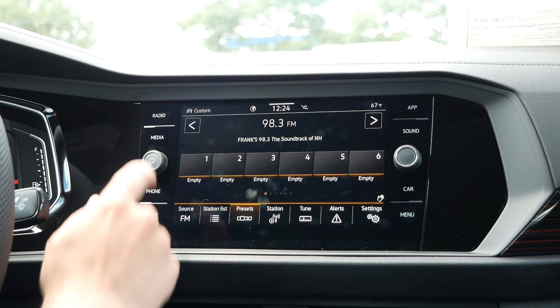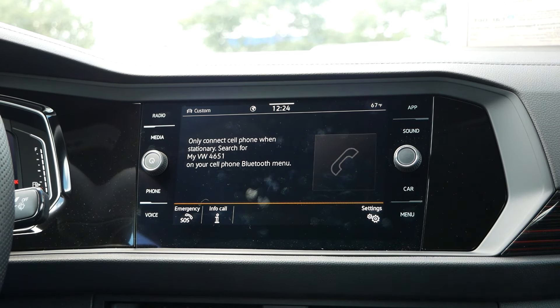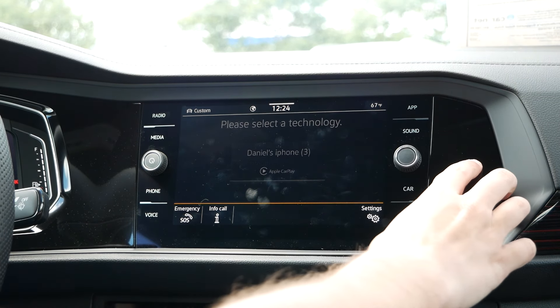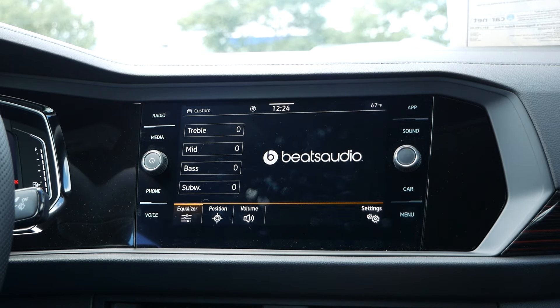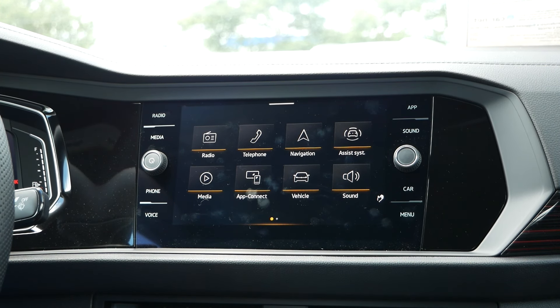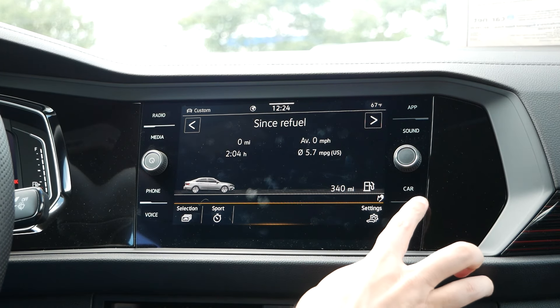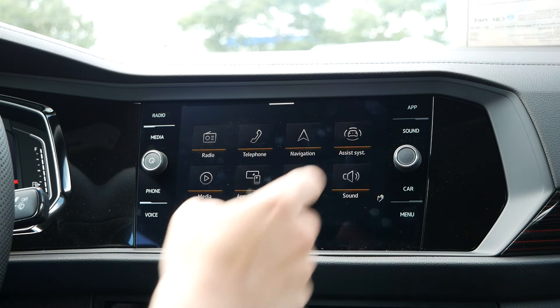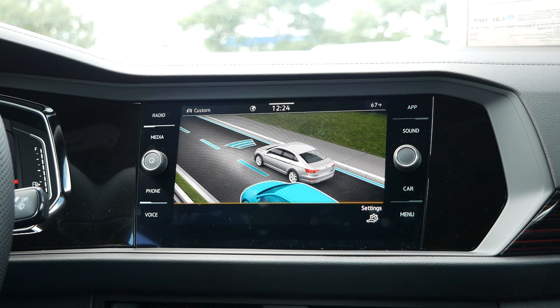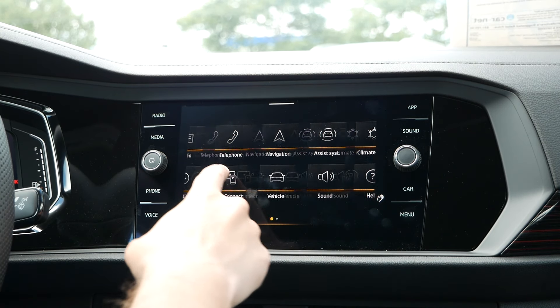On both sides of the screen, you will have touch-sensitive icons for the radio, media, phone, voice, apps, sound, car, and menu. You'll also have physical dials for the volume and tuning. When you click on the menu screen, you'll be greeted by a very clean layout with quick access icons that will get you to different menus such as the vehicle menu, navigation, radio, media, and vehicle assistance systems. Better yet, this screen is very responsive with no lagging at all, and the resolution is pretty high quality.